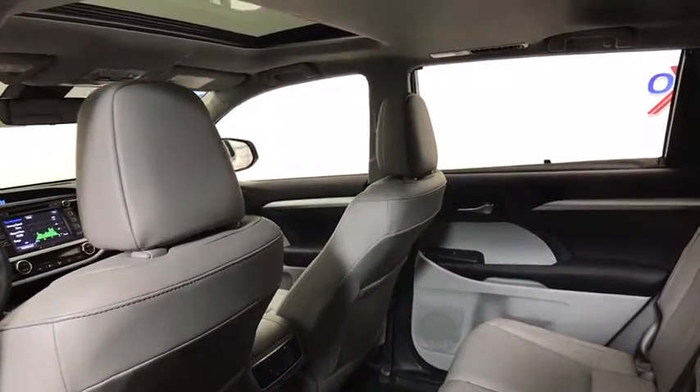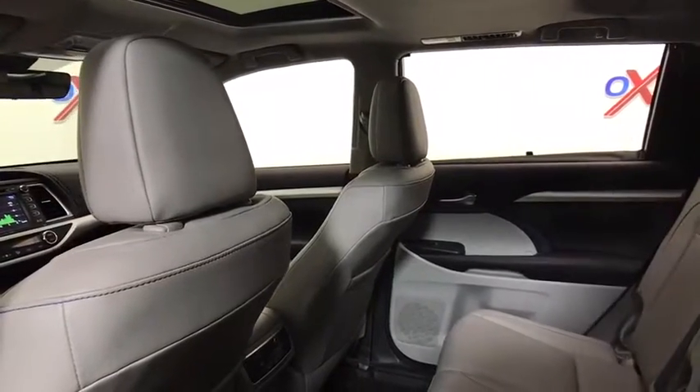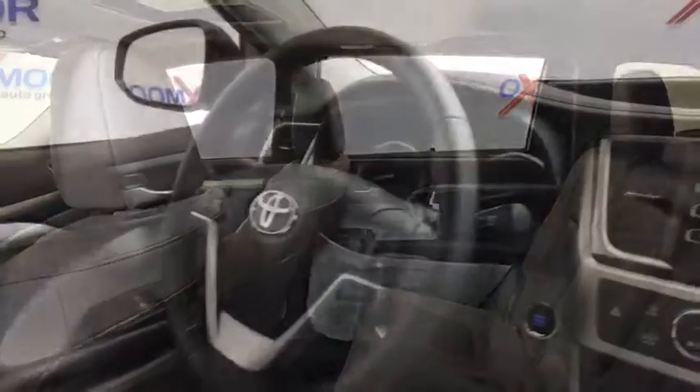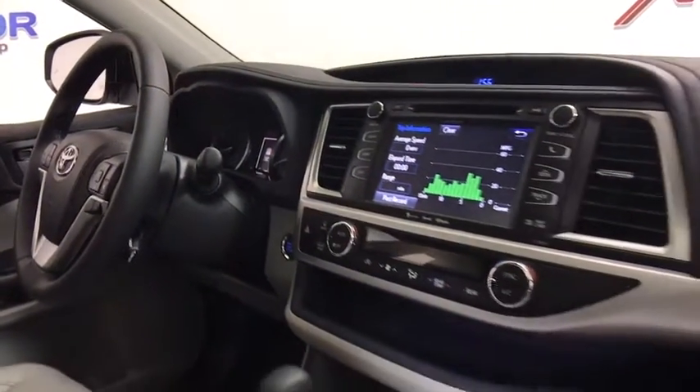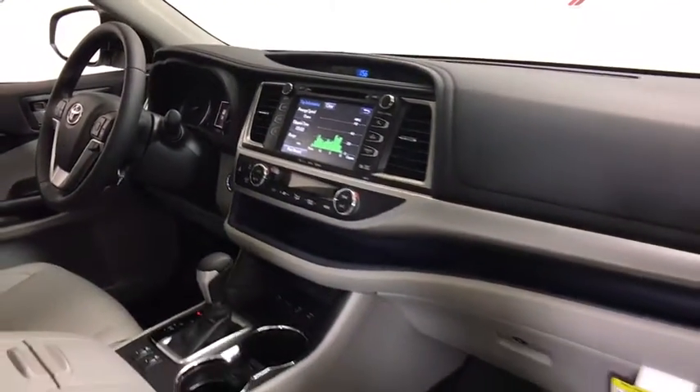Here are some of this vehicle's great options: traction control, power passenger seat, navigation system, dual airbags, power steering, four-wheel disc brakes, universal garage door opener, fog lights, power windows.